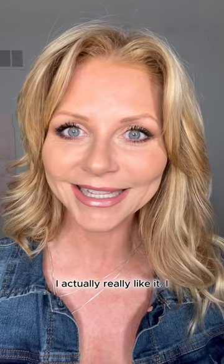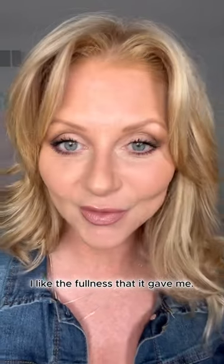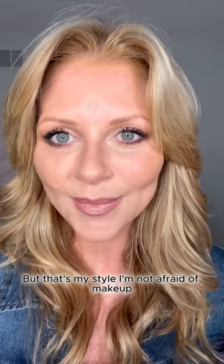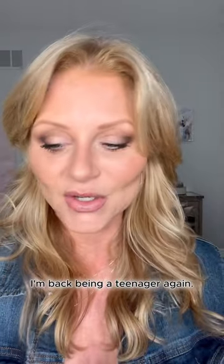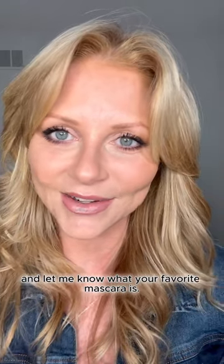I actually really like it. I don't know if I'd wear it every day, but I like the fullness it gave me — that's my style. I'm not afraid of makeup and I don't mind if people see my makeup. I definitely have a very full lash and I kind of like it. I'm back being a teenager again! This mascara is definitely for mascara lovers — it's not going to be for everybody, that's for sure. Let me know if you've tried it or if you're going to buy it, and let me know what your favorite mascara is. I hope this helps and I will see you later!